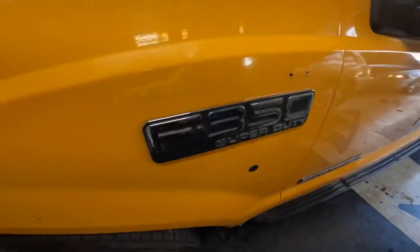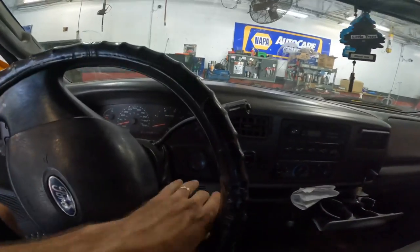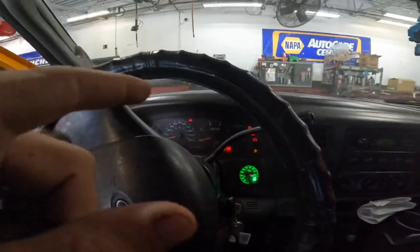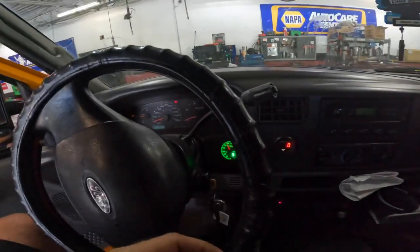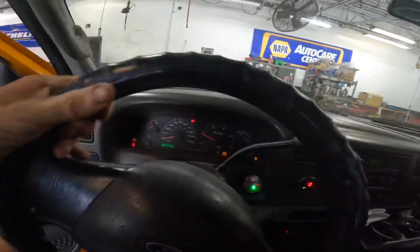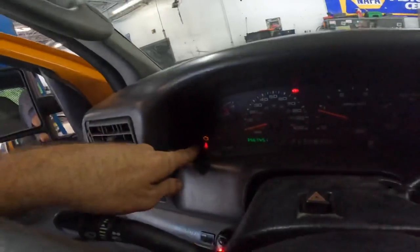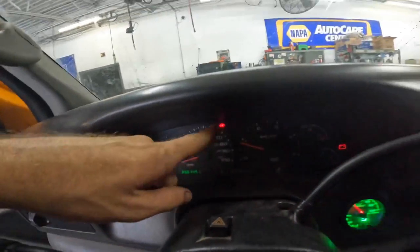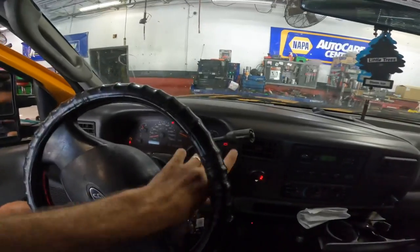2003 Ford F-350 Power Stroke, 356,745 miles on the odometer. Customer states lost power steering while driving — which it does not have power steering. Said the battery light comes on, the AC turned off, and they had it towed in. It starts and runs. Warning lights present: no power steering, battery, check engine, seat belt, door open.